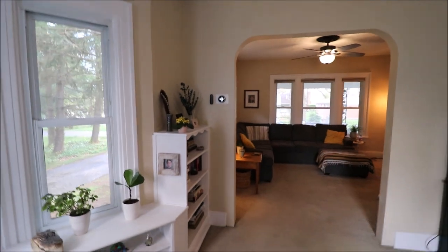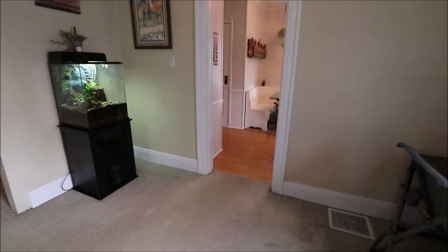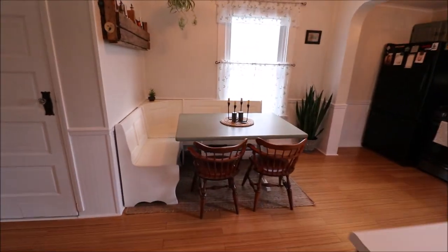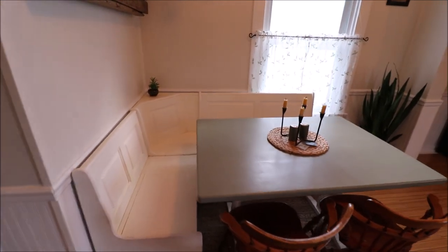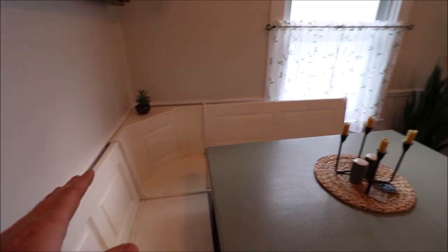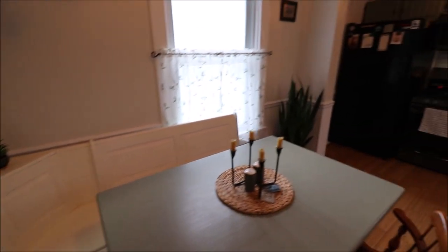We have a Nest thermostat that you can control from your phone. From the dining room, naturally right off the kitchen, we have a little breakfast area. This breakfast nook is going to stay — the table and the bench are going to stay.